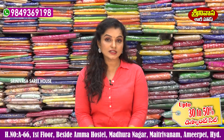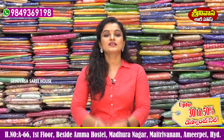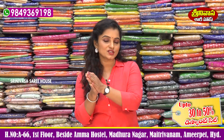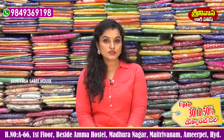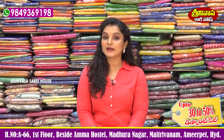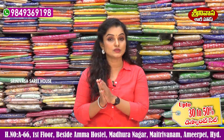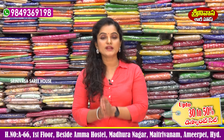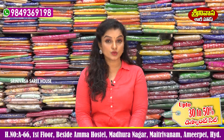So viewers, this is the collection of the day. You can visit our shop for your collection. We also offer special collections and wholesale prices. Best quality with 30 to 50% discount available, and courier facility available for out-of-station customers.